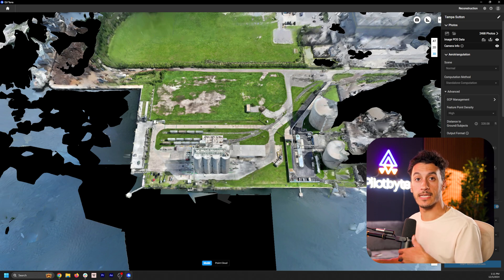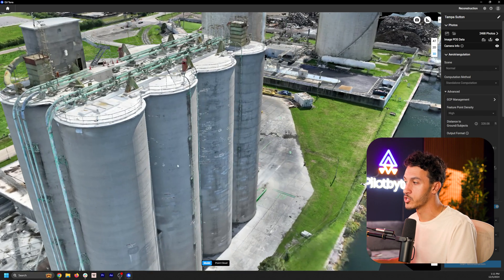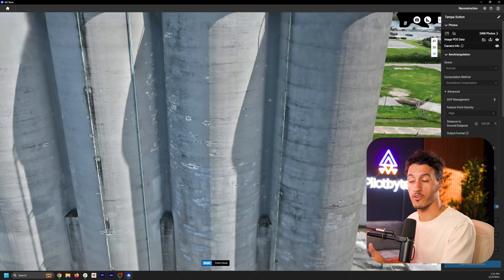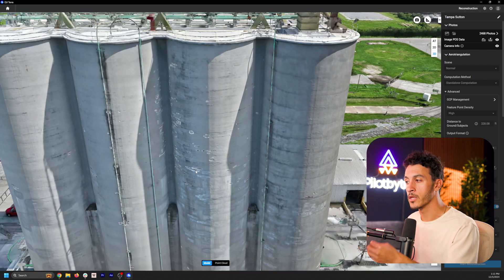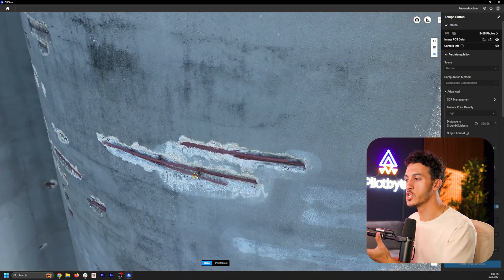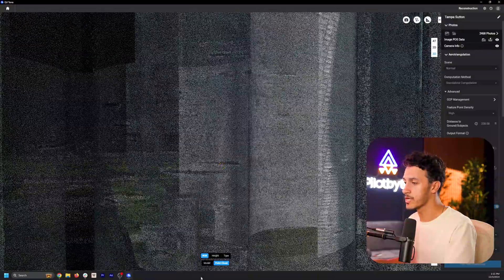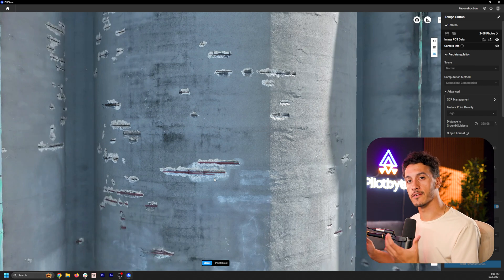One area where photogrammetry does shine is in the actual modeling process. Looking at a real project captured with photogrammetry, we have this incredible detail — you can see the rebar sticking out from a concrete silo. This is something you can get with LiDAR data, but you don't have that visual detail and quality. Switching to the point cloud model, you can see it, but it's hard to tell. This is where those RGB images come into play to help build better context of what you're looking at.